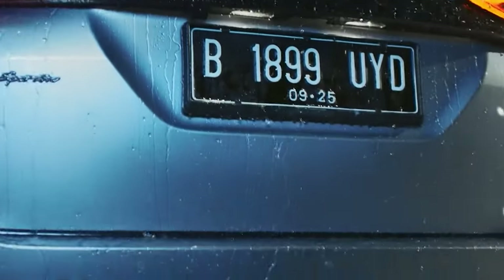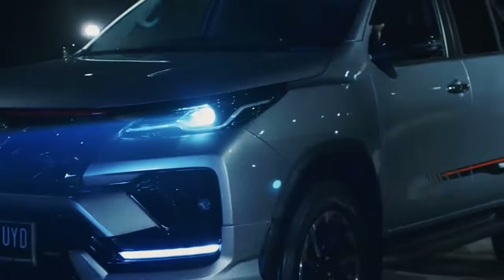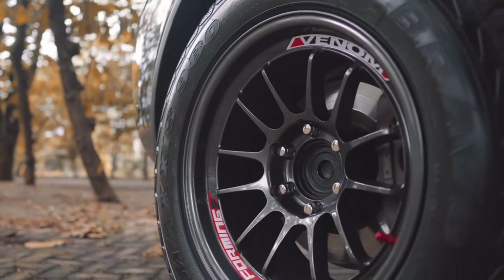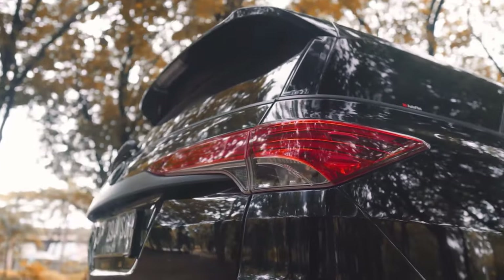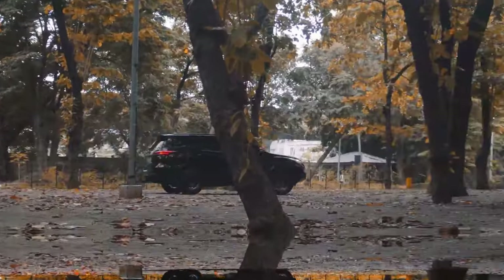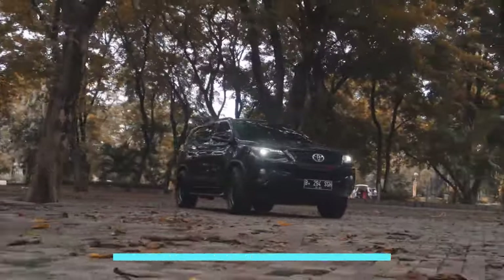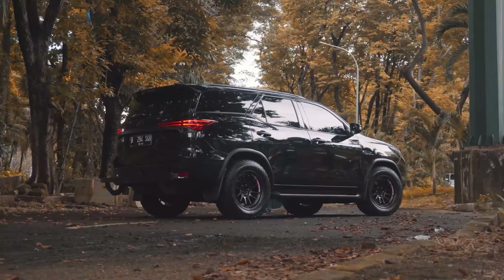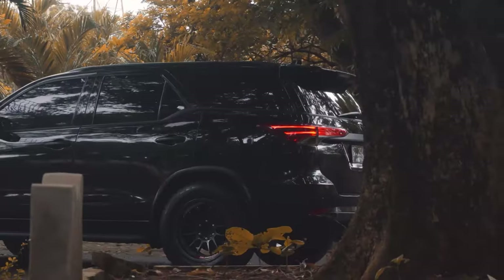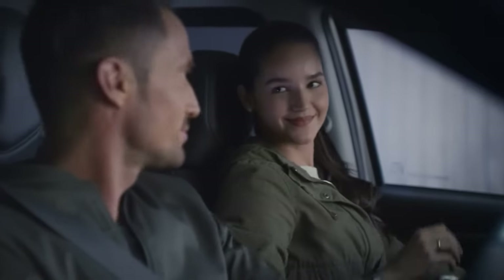The current Fortuner predominantly uses the 2.8-litre turbo diesel engine. A few more oil burners are available too, but in some markets it also comes with gas-powered units — the 2.7 and 4.0-litre engines. Although bulletproof, these engines come from another era of the automotive industry and don't seem competitive enough for these modern, more demanding times. Therefore, we might see a big shift towards turbocharged engines, just like it happened in North America with the new Tacoma.